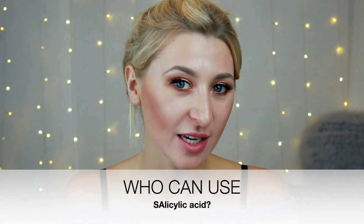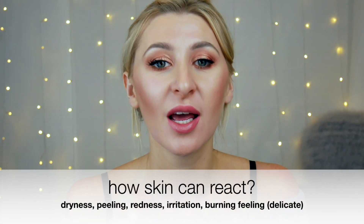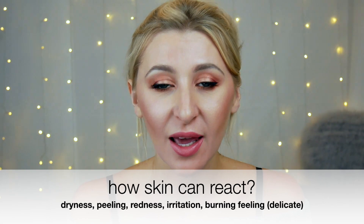So who can really use salicylic acid? Everyone — all ages and all skin types can use salicylic acid. Even sensitive and reactive skin can use it. You might expect, though, irritation, redness, peeling, and dryness of the skin. This is completely normal because salicylic acid is an exfoliant and it will really help your skin to heal.